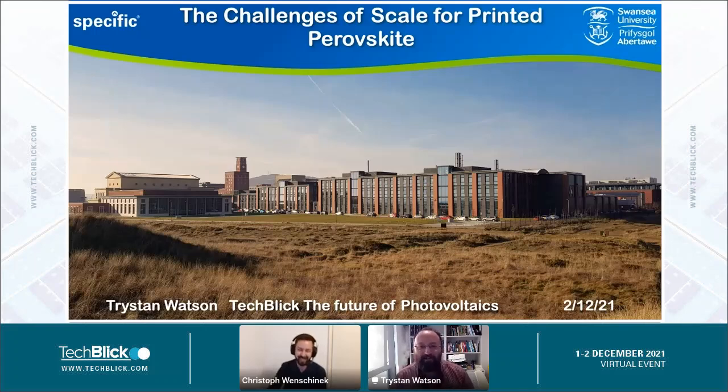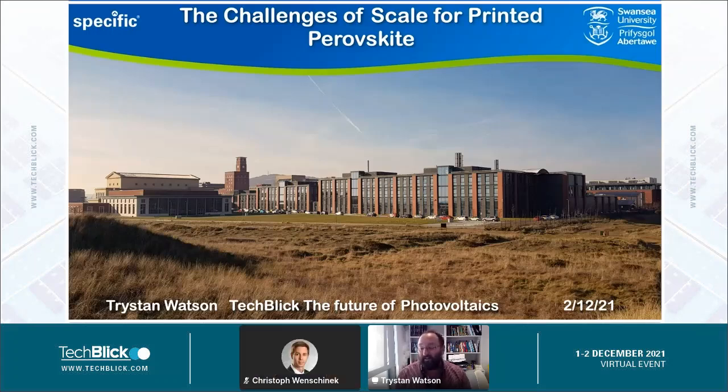Thank you very much, and thank you for the kind introduction. It's lovely to be here to talk about the challenges of scale for printed perovskite. This is something that in Swansea we've been thinking about for a few years now.